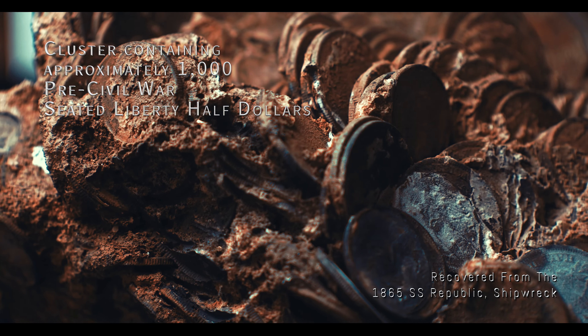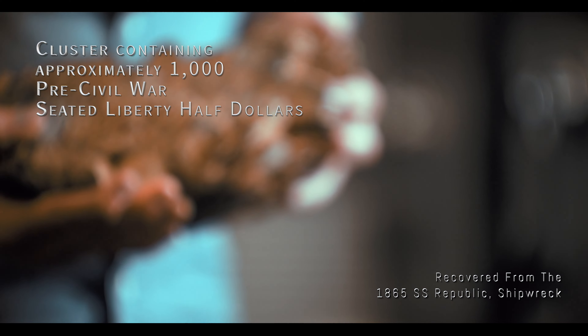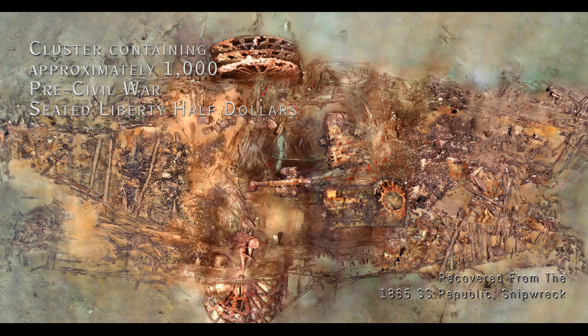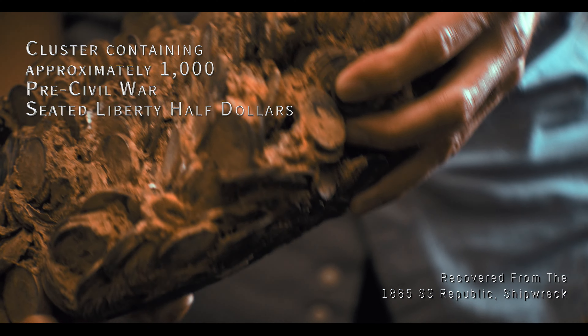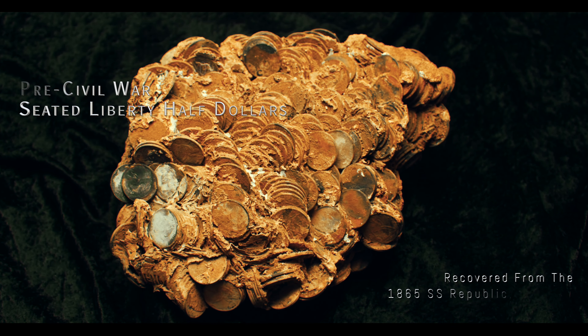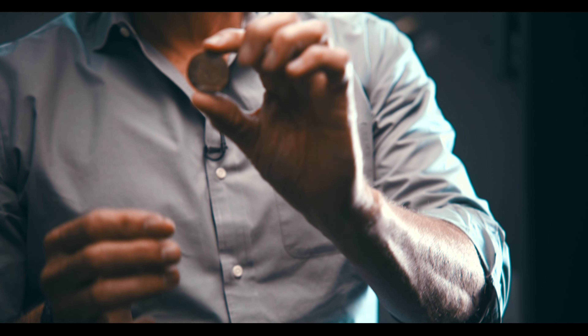What you're looking at right here is a clump of silver coins that would have been in a barrel. It weighs about 50 or 60 pounds, but being at the bottom of the ocean for 140 years, they got basically bound together like this. This is what they look like when they come off of these clumps.